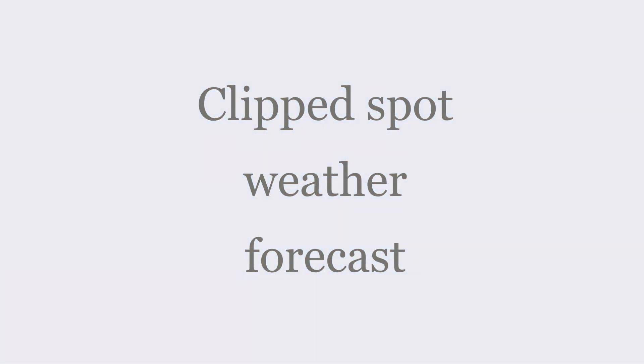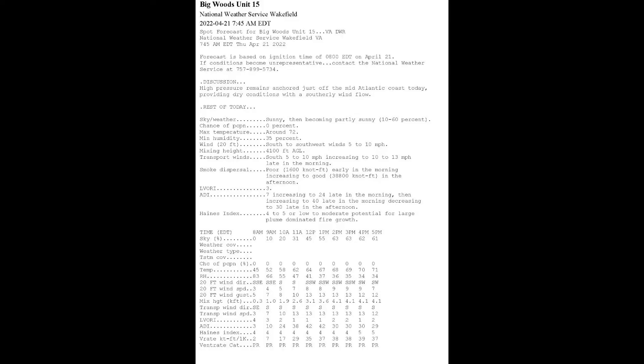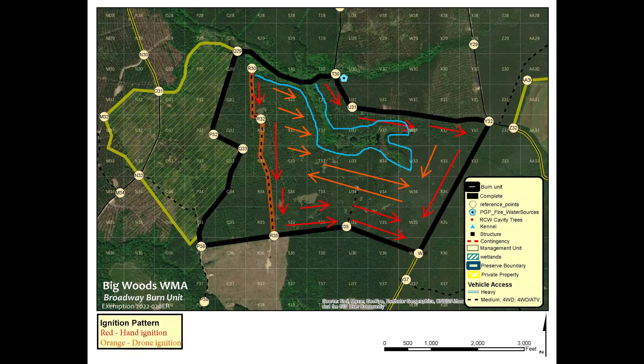If we take a quick look at the spot weather forecast for the day, we had favorable conditions — relative humidities in the 30% range and south to southwest winds forecasted. This map indicates the actual firing patterns for the day, with red being the hand ignition and orange being the drone ignitions.